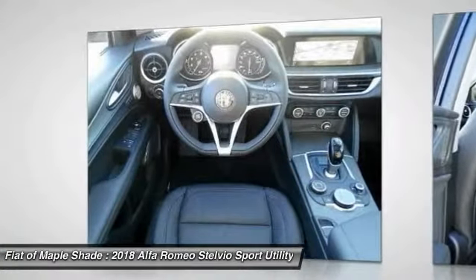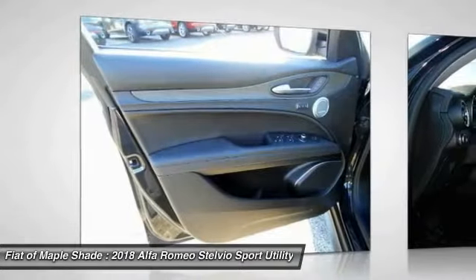Keyless Entry, Backup Camera, Stability Control, All-Wheel Drive, Anti-Lock Braking System.